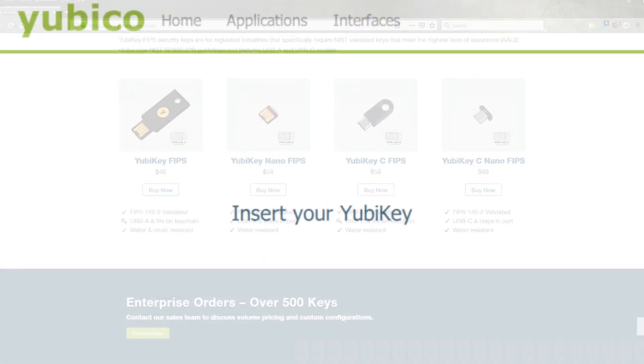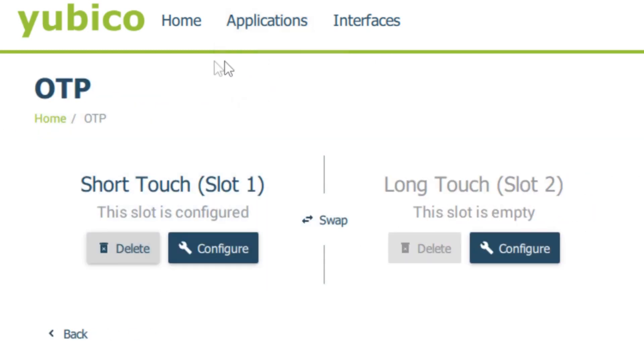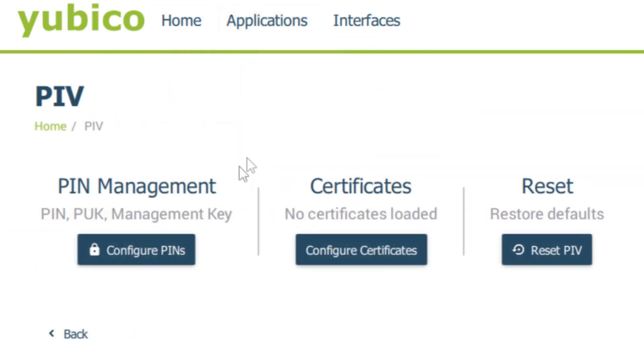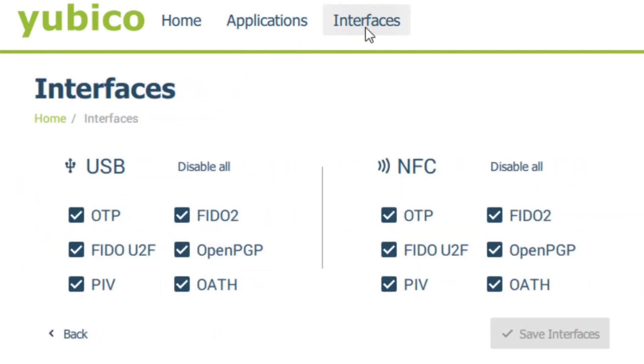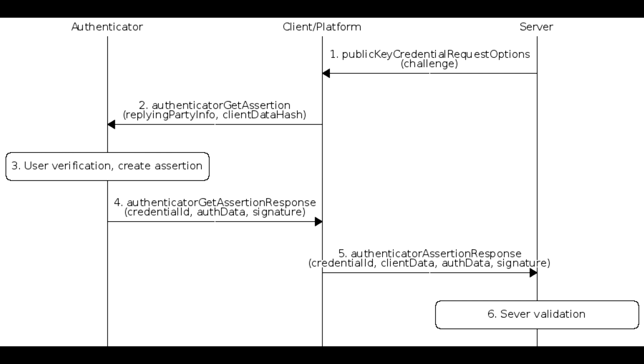You can check their products at the link in the description below. For more advanced users, there are a couple of things you can configure through Yubico's YubiKey Manager software, such as a static password or a smart card PIN. But for most users, the way the key is configured out of the box should be good enough for day-to-day operations. But how does it work exactly? For the sake of keeping it simple, only the encryption and decryption process is handled by the security key itself.